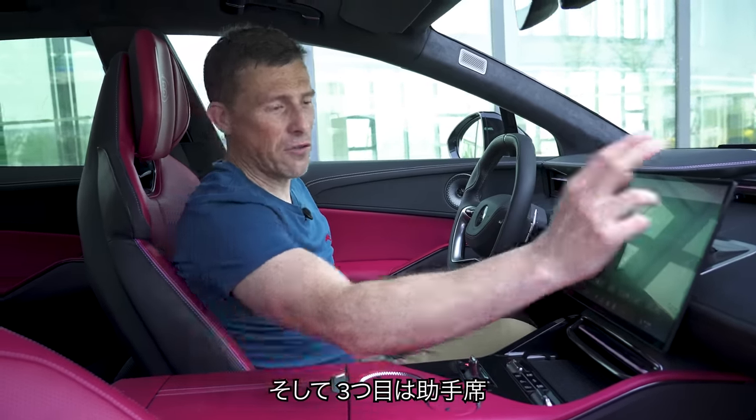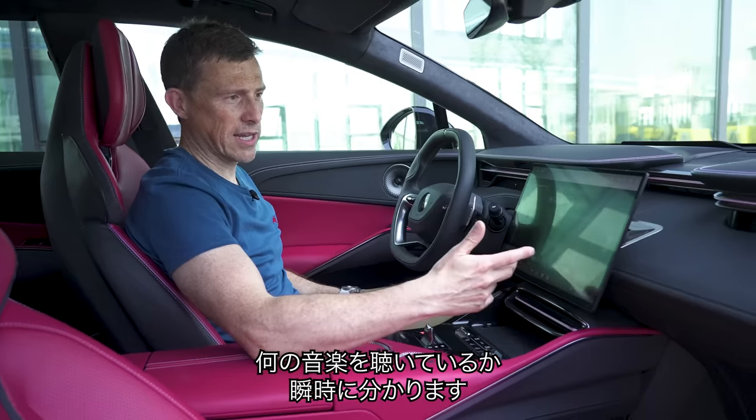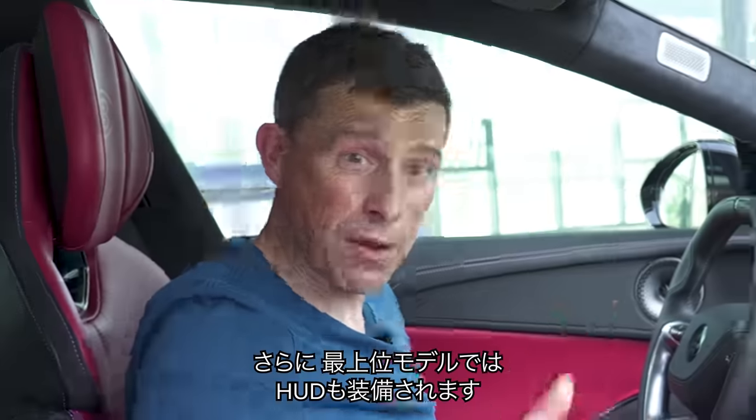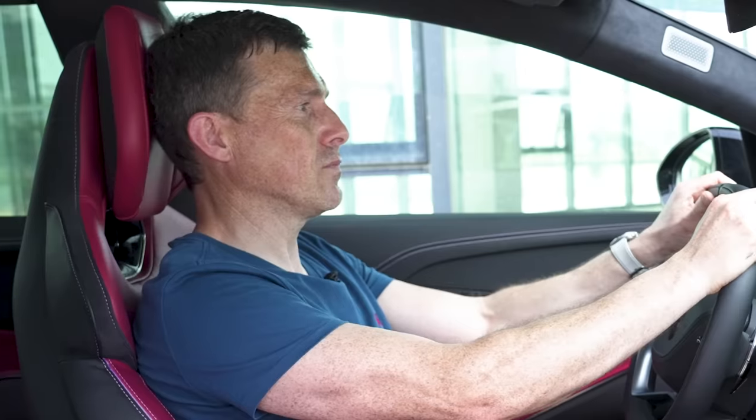There's also a third screen for the passenger showing what music you're listening to. But that's not all — the top two level models also get a heads-up display, which is really handy.